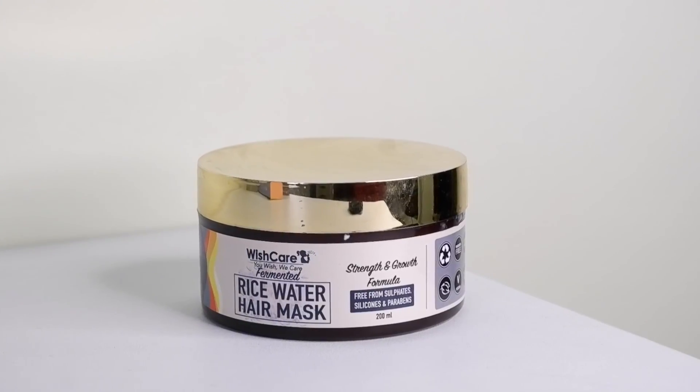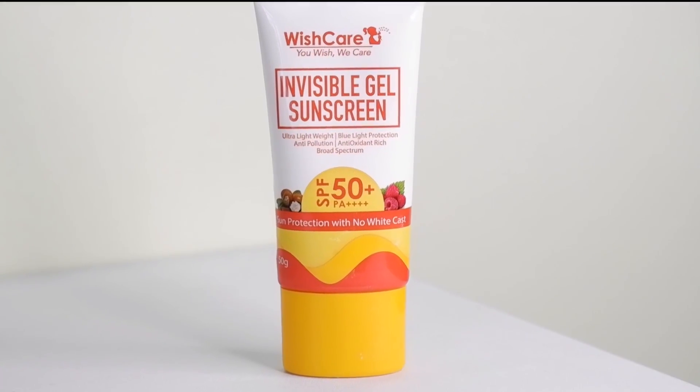I shopped for the very first time from a brand called Wishcare. The first product is their Pro Collagen Retinol Serum — a 2% retinol serum. I do not like it because it has fragrance in it, and it's not mentioned anywhere in the ingredients. I'll keep you guys posted. The next product is their Rice Water Hair Mask — I've stopped using conditioner and only use hair masks, and I really like this one. Last from Wishcare is their Invisible Gel Sunscreen with SPF 50+. No surprise — I love trying sunscreen from different brands.